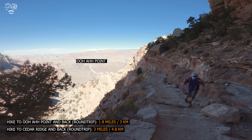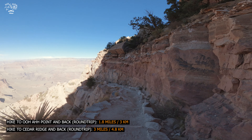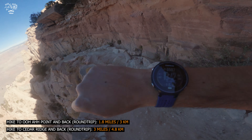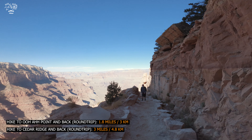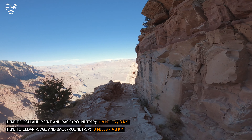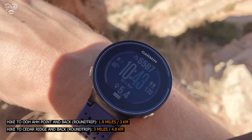There's Ooh Aah Point right there in the sunlight. Now, some rules of the road: always allow hikers that are coming up to pass you. It's now 10:42. Traditionally, try to allow hikers coming up to pass you, because they're suffering a bit more than you — and you're going to find that out very soon when you turn around to come back up.